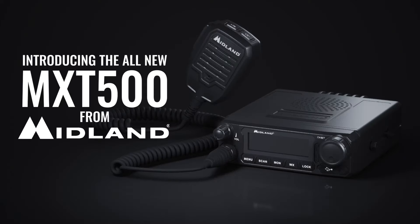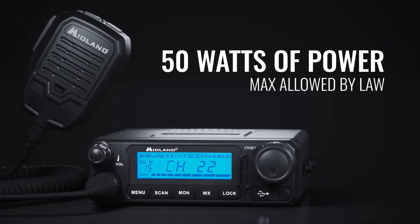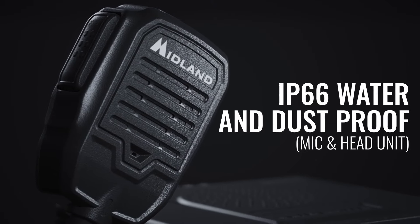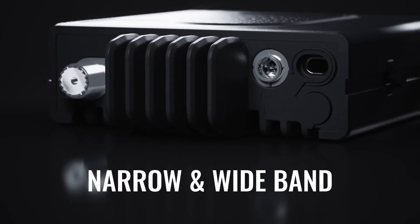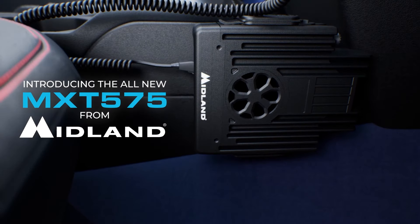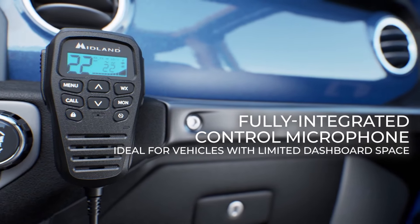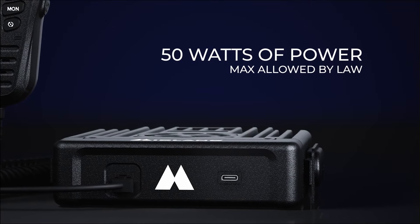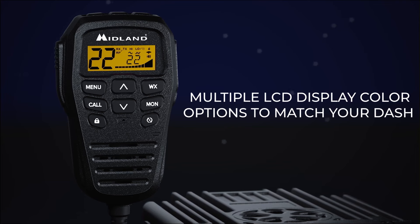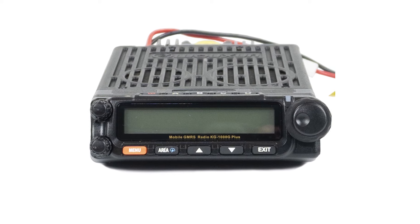Not many radios can compete with a receiver like that, including similarly priced options like the Midland MXT500 Micromobile. However, Midland takes a more rugged route with an IP66 rating — dustproof and water-resistant to heavy rain — giving more freedom in placement, though the non-removable faceplate limits that freedom. Midland addresses this with a different model, the MXT575, whose mic-mounted controls and display allow the transceiver to be installed out of sight, at the cost of some ease of use. Midland has excellent GMRS radios, but in price-to-features and quality comparison, the KG1000G+ does better in nearly all aspects except IP ratings.